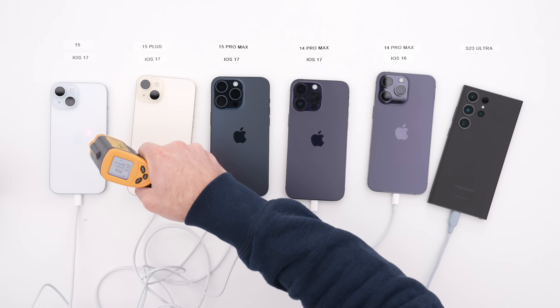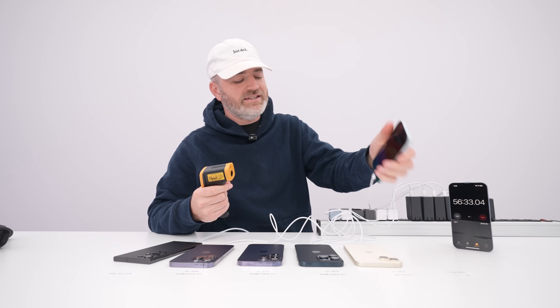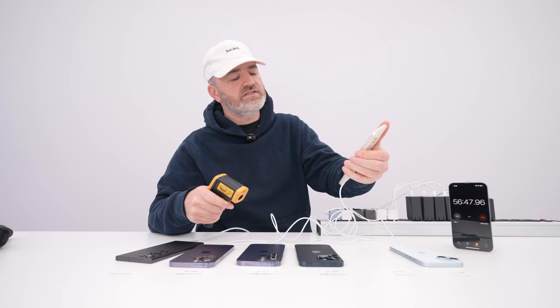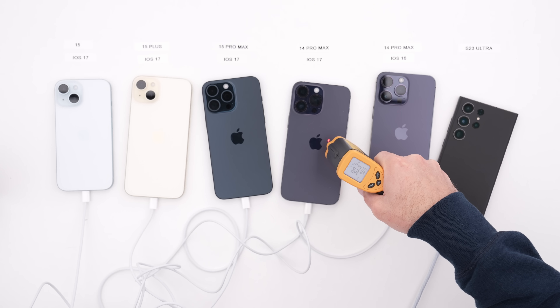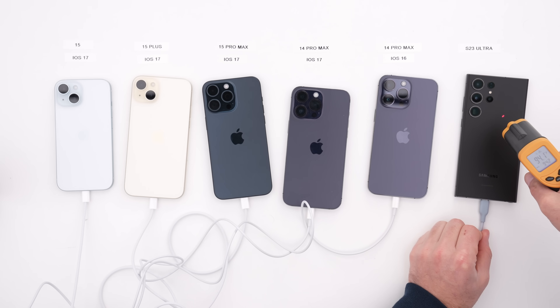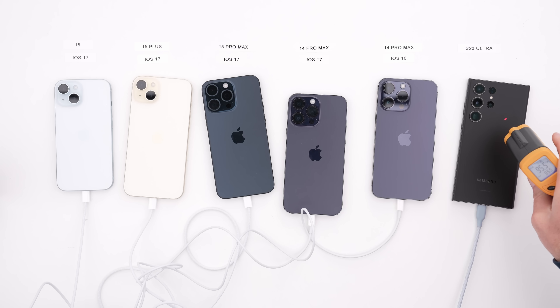At 56 minutes of charging, the iPhone 15 has cooled right off to 83.8°F at the high — 76% charged. The 15 Plus is also cooled off at 89°F, sitting at 79% charged. The 15 Pro Max equally cooled off to 87.8°F at 76% charged. The 14 Pro Max stays just above 90°F at 79% charged. The 14 Pro Max on iOS 16 is at 88.8°F at 75% charged. The S23 Ultra is now the hottest device at 94.4°F and 84% charged — obviously taking more power and recharging faster, which is why we're getting more heat there.